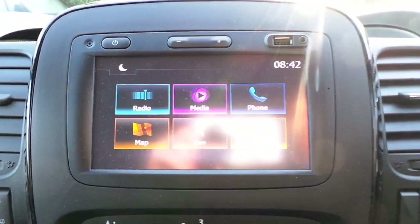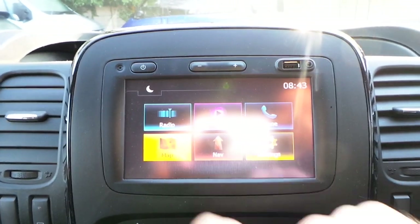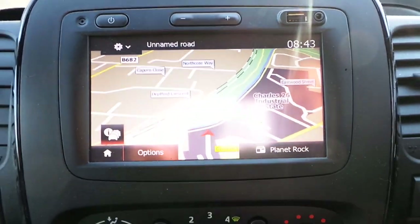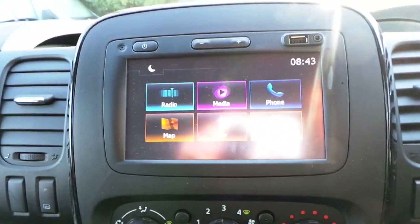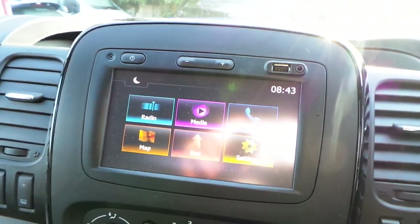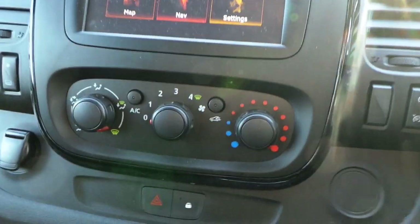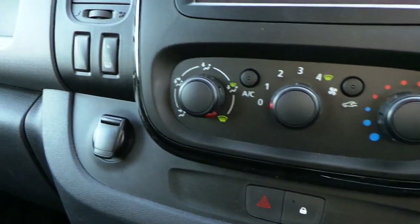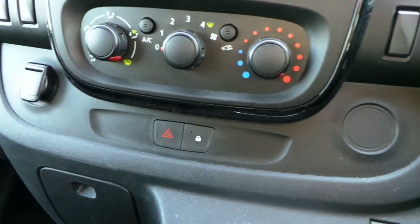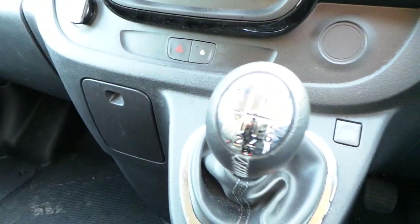In the cab area we have a touchscreen media display with satellite navigation, DAB digital radio, FM radio, Bluetooth connectivity, USB connectivity and auxiliary inputs. It has air conditioning, a 12 volt power supply, central locking and a 6 speed manual gearbox.